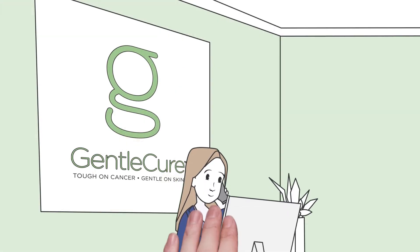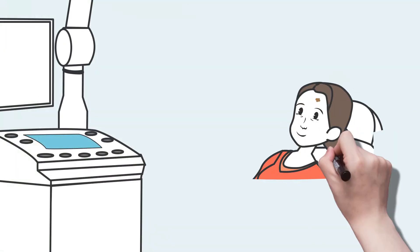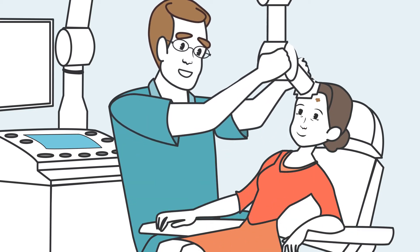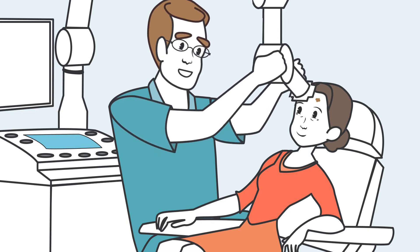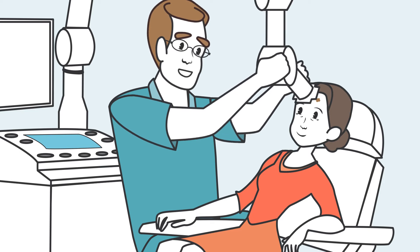Lisa called the free gentle cure hotline, and here's what she learned. Instead of surgery, a specially trained therapist directs small amounts of radiation to the targeted area. This simple, painless procedure, which is completed in minutes, is done right in the doctor's office over a series of visits.